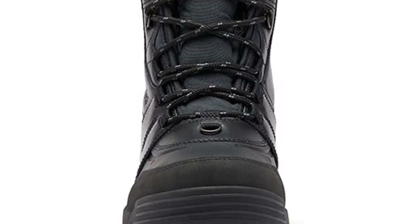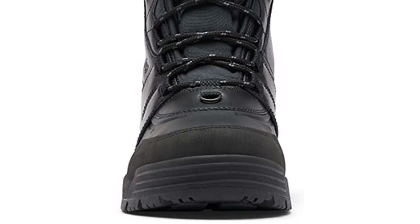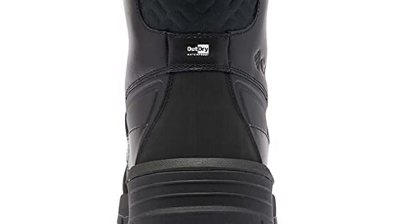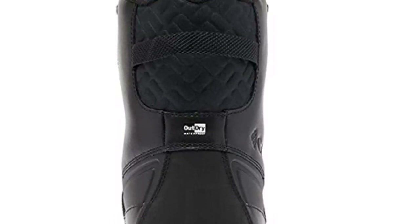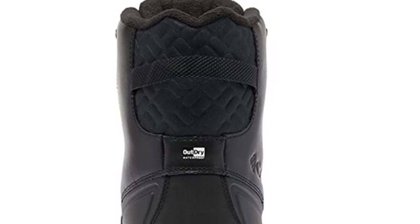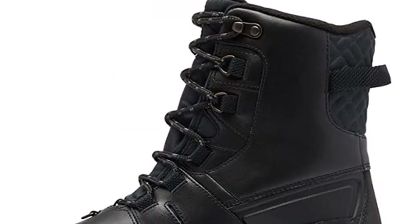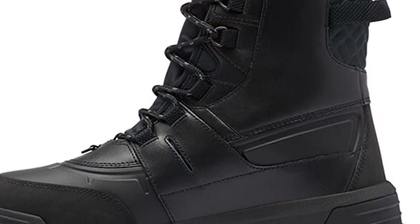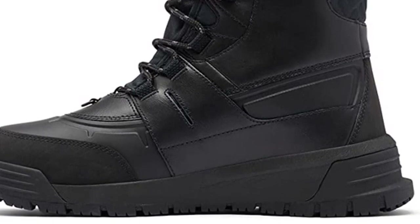The double-layer mesh uppers allow these boots to breathe while keeping out the elements. Not only do they keep your feet warm, but they also keep them dry thanks to the fully gusseted construction. The two-gum rubber bottom Techlite Traction sole gives these comfortable snow boots added grip around town and on the slopes without sacrificing breathability. The insulated OmniHeat Infinity Reflective Lining provides warmth without weight.